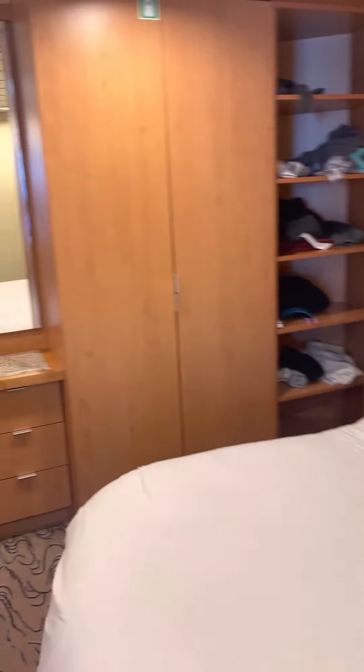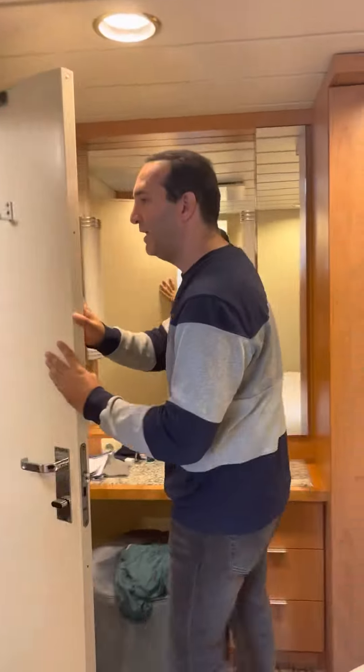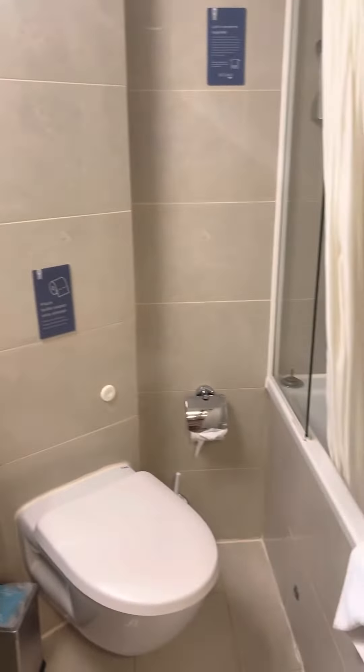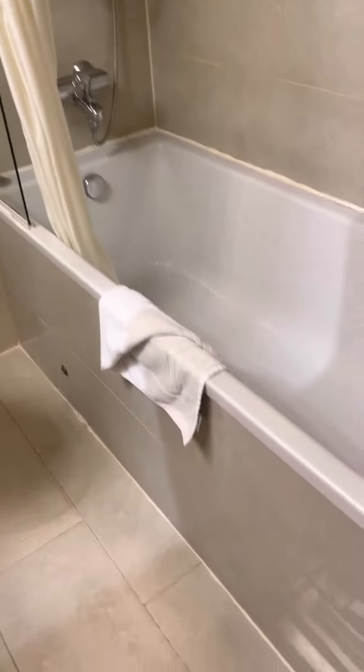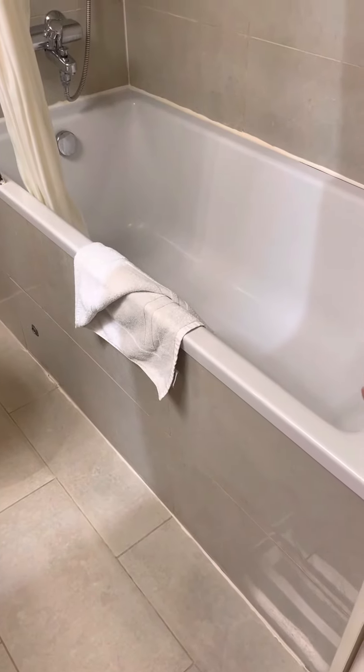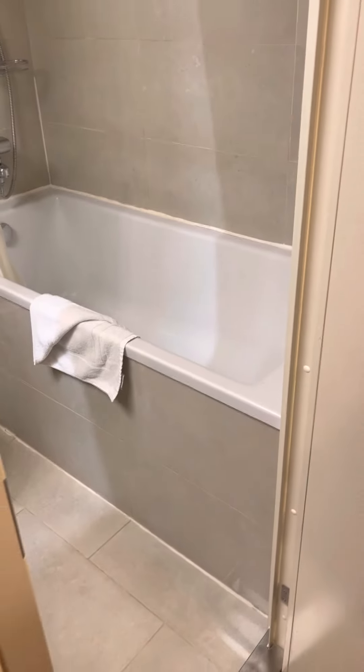Pretty good size here. And here is the bathroom. The only odd thing I would say about this bathroom is the bathtub — you have to climb over it. So if you're not tall or don't have big legs, you have to be super, super careful.